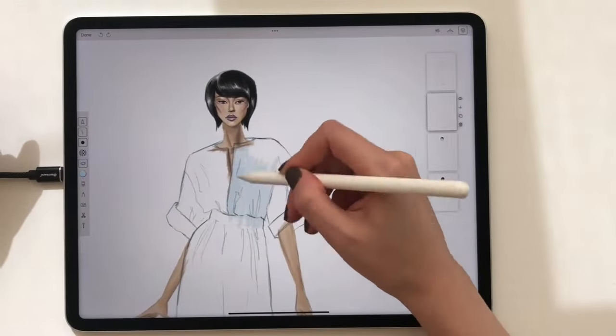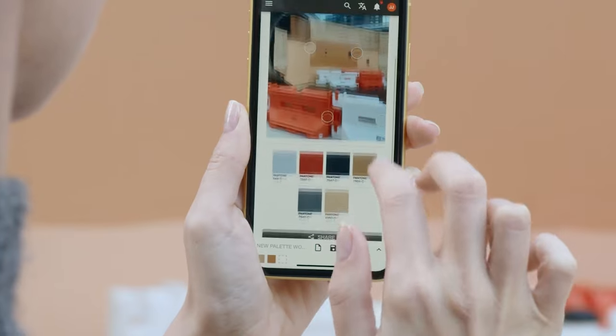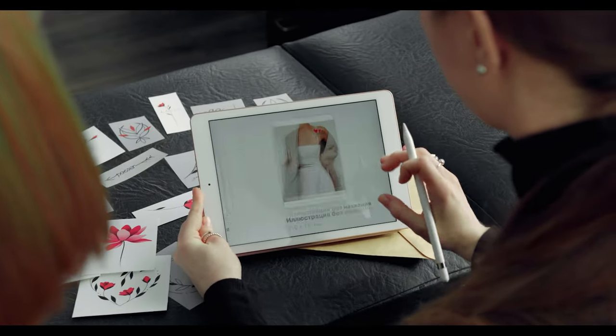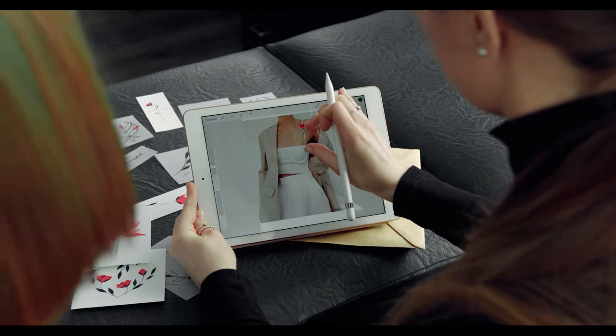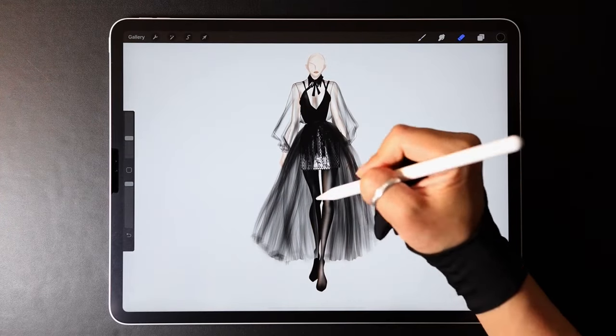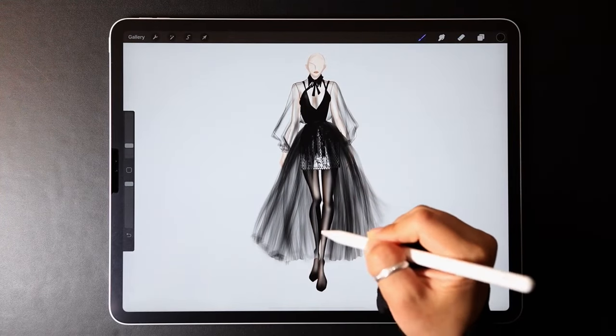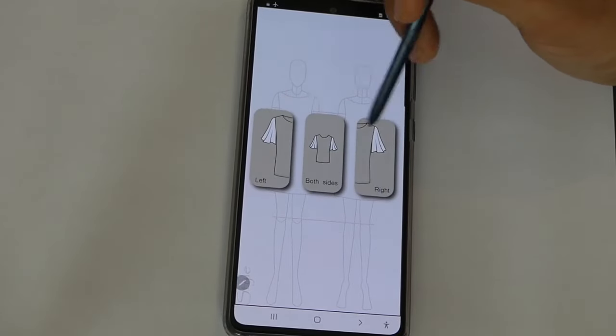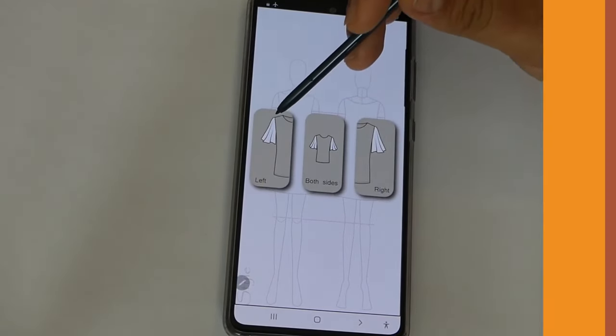Clothing design, or what is called nowadays fashion design, is a very attractive job that requires a lot of patience and imagination. Not to mention that a fashion designer needs to be well informed of all types of clothes and trends that are taking over the market. What makes their job easier is the new software and apps that can be found on computers, phones, and tablets. With that being said, let's talk about the best apps for clothing design that you can find out there.